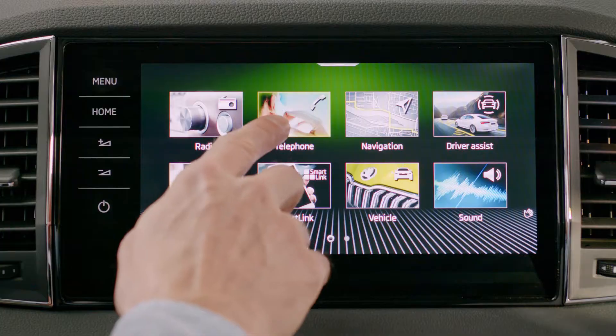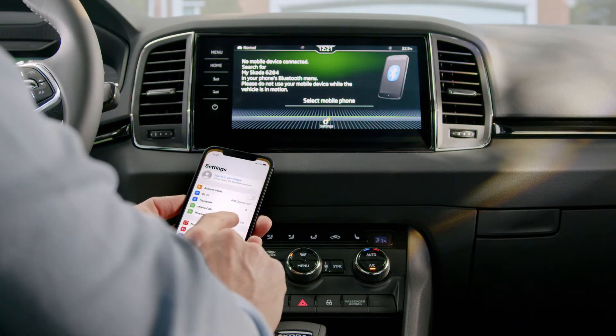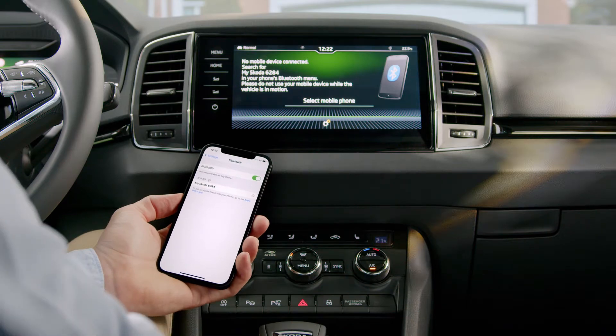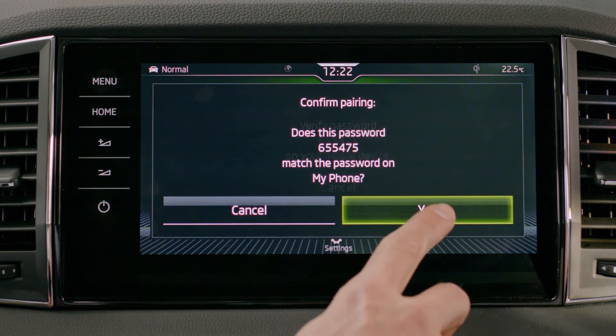To connect your phone to your Kadok, first tap on Telephone on the infotainment display. Then go to your smartphone settings and select Bluetooth. Your car will appear in your phone as a Bluetooth device. Tap it to pair the systems with each other and then confirm on both screens.